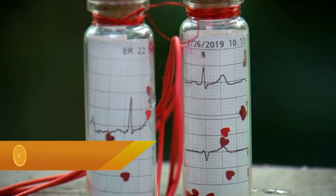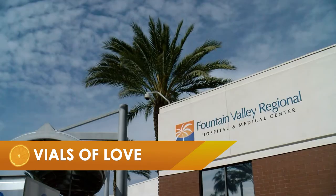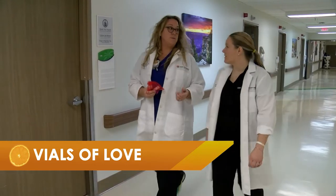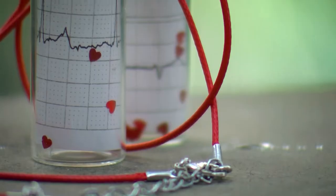Inside this glass vial is a memory of a loved one's heartbeat. Here at Fountain Valley Hospital, two nurses were looking for a special way to connect with families who were dealing with loss. Together, they created Vials of Love.